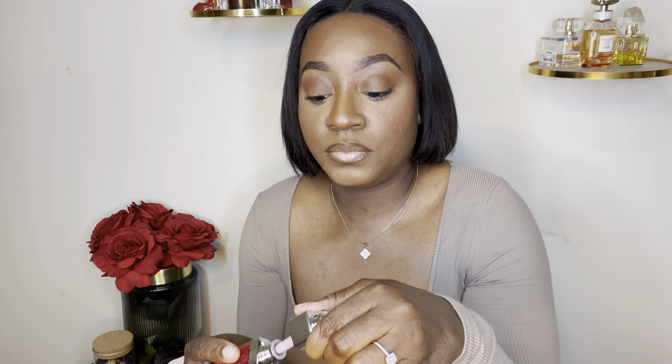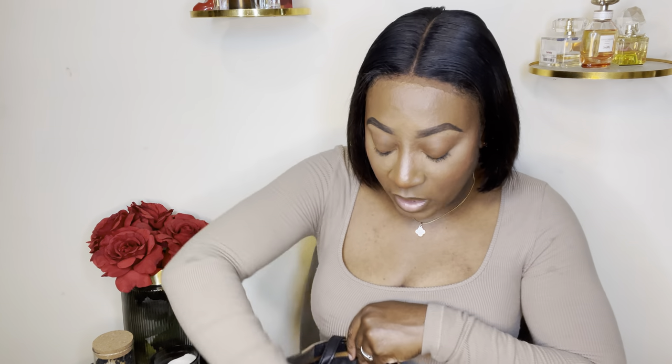Y'all know the Dior lip oil is like $30 and it's probably a little bit smaller than this. Let's be realistic — we're not gonna do that. So Amazon got you. Anything that you need designer-wise, designer inspired — go to Amazon, Amazon is your best friend, she got you. And if she ain't got you, I got you, we got you. These next two items I was actually super super excited to share with y'all.